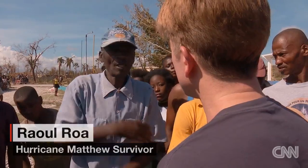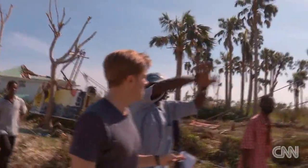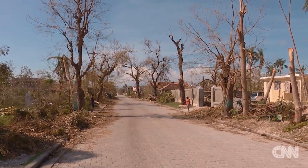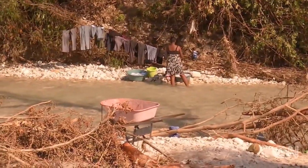How is your house? My house broke. They go down. Everything's gone. Since the storm, residents of Port Salou cleaned much of the debris off the roads, but at night they sleep outside their shattered homes in the dark.